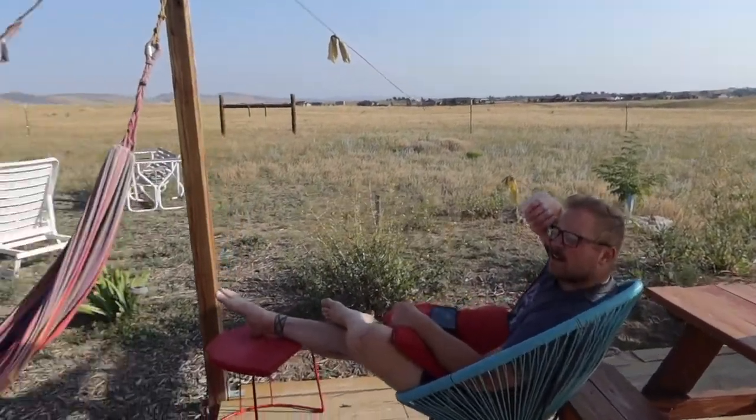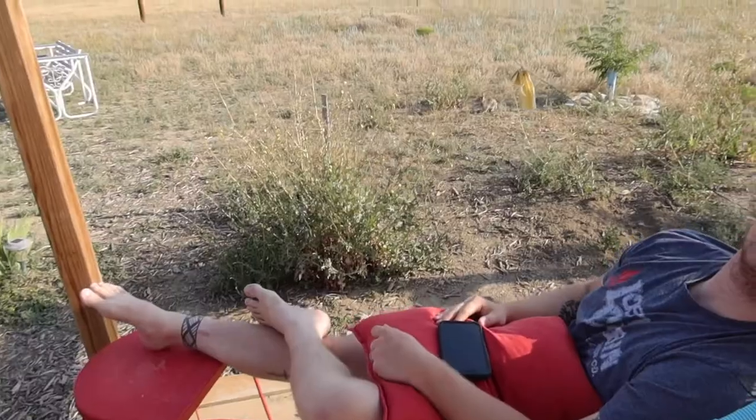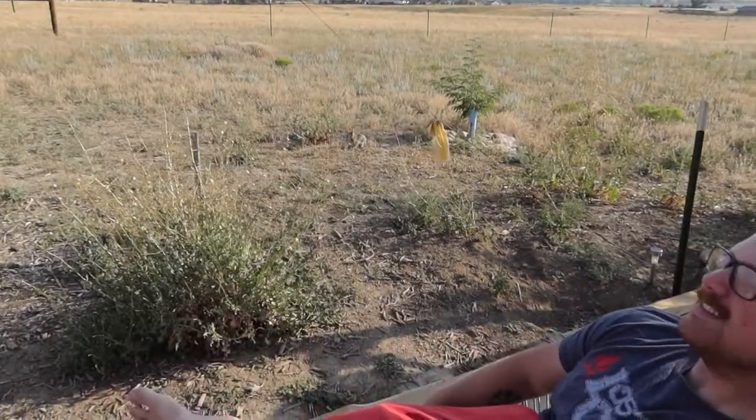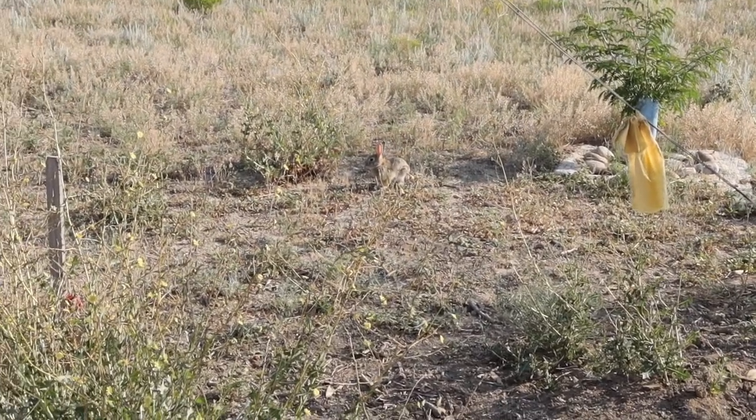Good morning! There's a bunny — his name is George. I named that one. And Martha's around here somewhere; that's his mother.